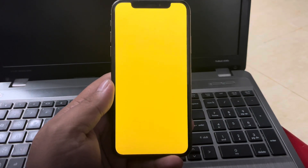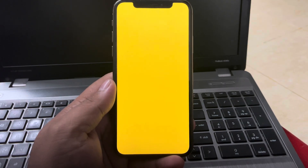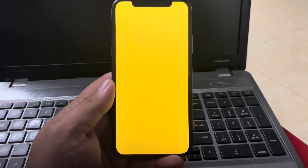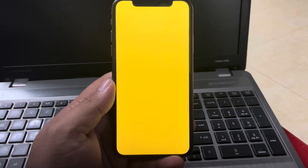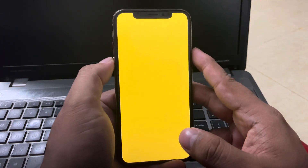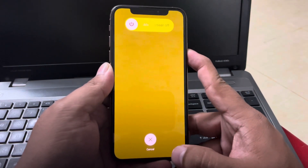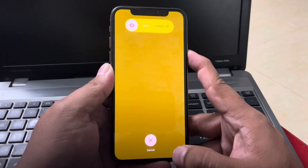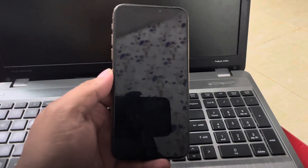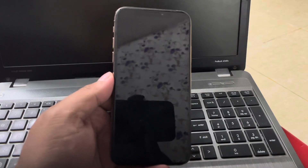If your iPhone screen has turned yellow after updating to iOS 18, there are a few potential solutions you can try. Number one is restart your iPhone — sometimes a simple restart can resolve the issue. Press and hold the volume up button, press and hold the volume down button, and press the power button until you see the Apple logo appears on screen. Simply release the power button and wait five to ten seconds. When your iPhone is completely rebooted, your problem is fixed.